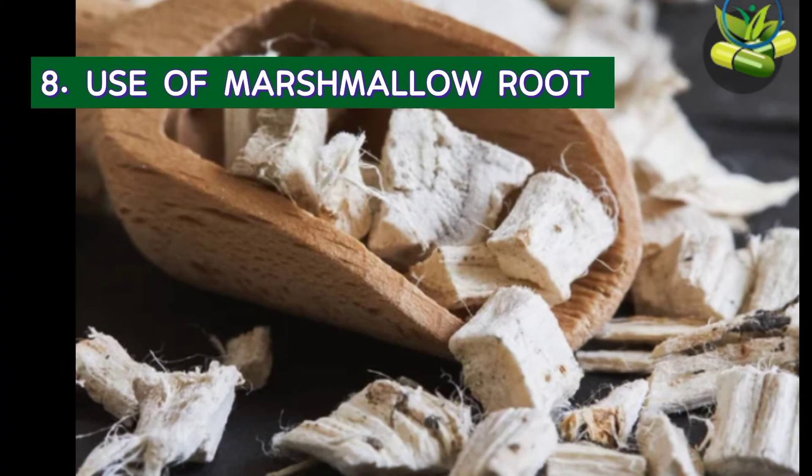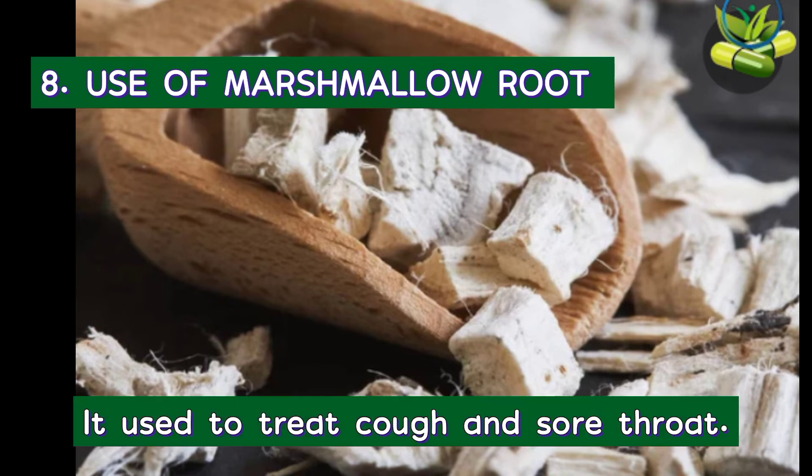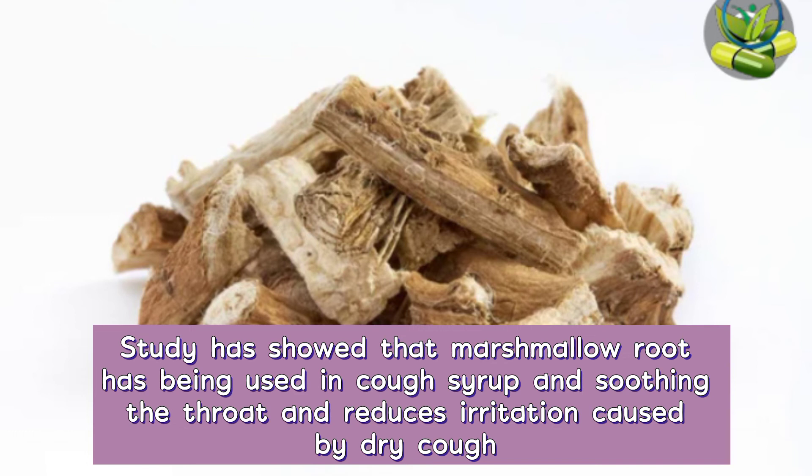8. Use of marshmallow root. Marshmallow root is an herbal medicine that contains antibacterial properties and is used to treat any kinds of cough. Studies have shown that marshmallow root has been used in cough syrup for soothing the throat and reducing irritation caused by dry cough.